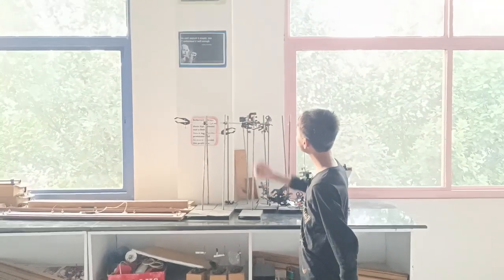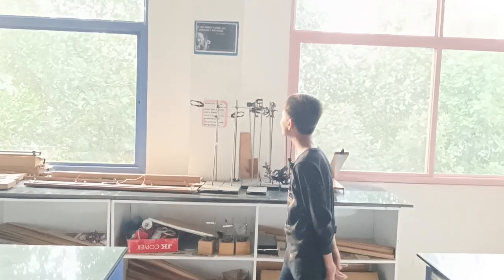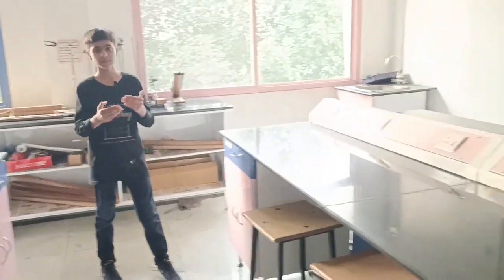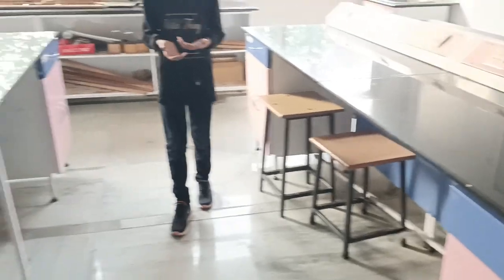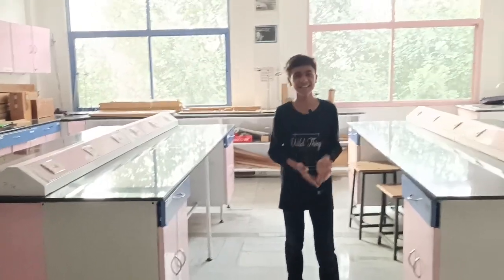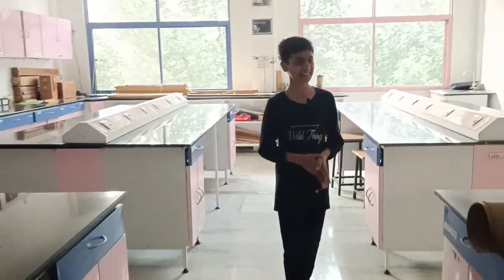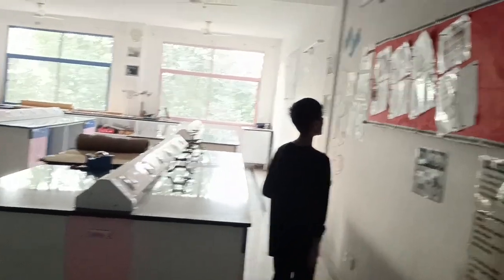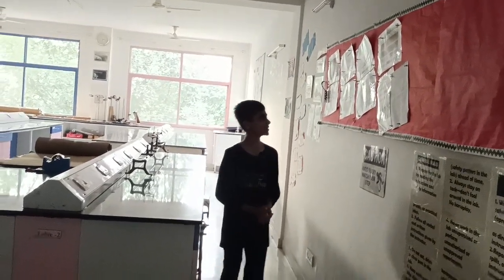Obviously, there's no physics lab without Albert Einstein — and there he is. His quote: 'You can't explain it simply if you don't understand it well enough.' That's true — if you can't clearly explain a topic to someone, it means you aren't clear on it yourself. The only way to master a topic is to explain it and practice. Here are also band codes for resistors and the electromagnetic spectrum chart.